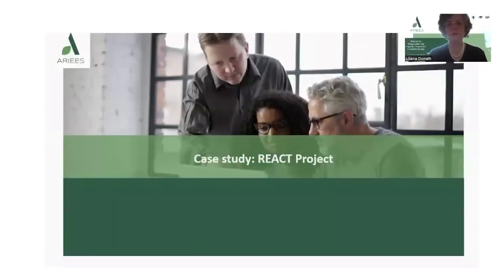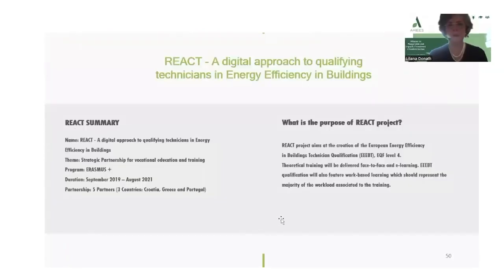In this section, we shall refer to the case study related to the REACT project. The REACT project is a digital approach to qualifying technicians in energy efficiency in buildings. The theme is Strategic Partnership for Vocational Education and Training. It is funded by the Erasmus Plus program and the duration is between September 2019 to August 2021. There are five partners coming from Croatia, Greece and Portugal.